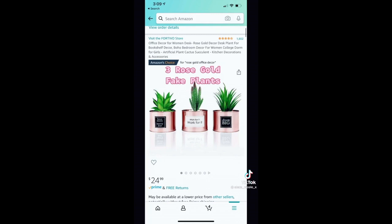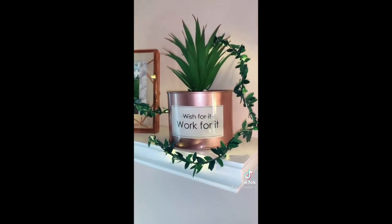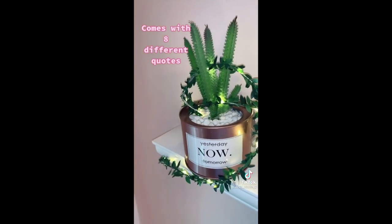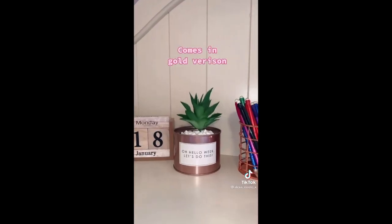Three rose gold fake plants. The sayings they come with are really cute and they come in eight different quotes, so you can put them on whatever plant you'd like. They also come in a gold version.